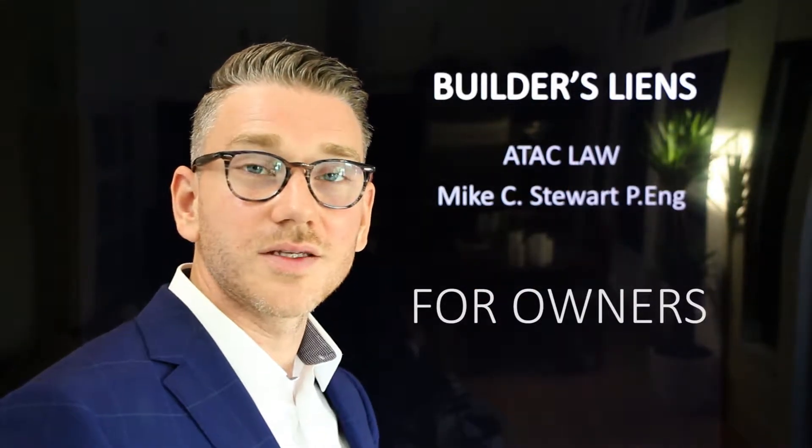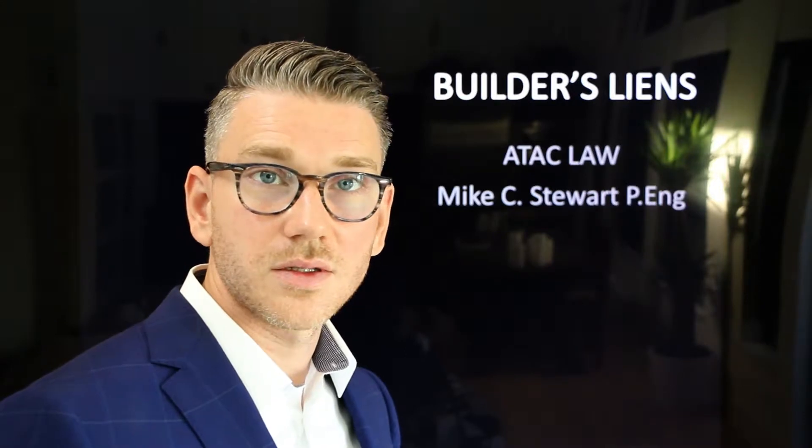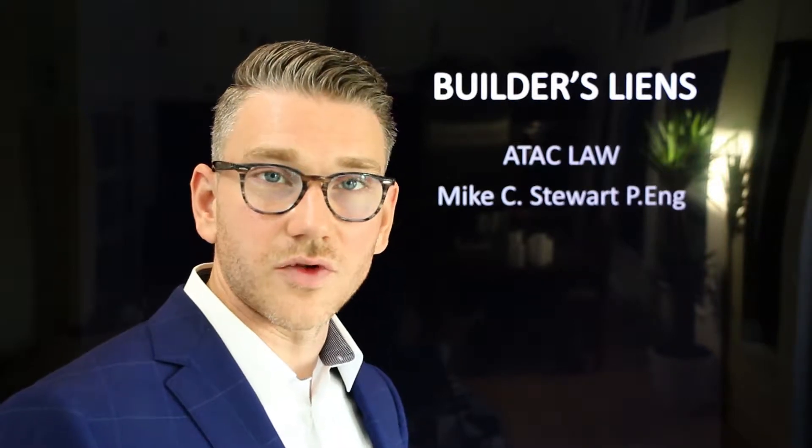Hi, I'm Mike Stewart, and this is a short video on builders liens for owners. If you're an owner, a builders lien can cause a great deal of difficulty for you in your project.